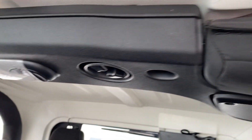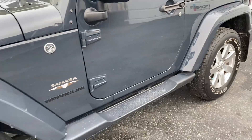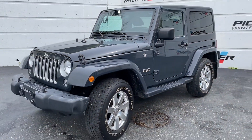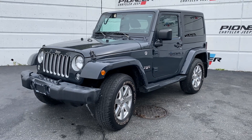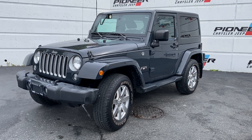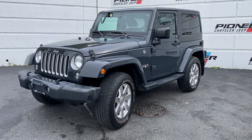There are signs of wear. There's your deluxe soundbar. Overall it's in fantastic condition — looks like it hasn't seen much, if any, off-road duty, and that's what you're looking for when you're buying a Jeep. There you have it: 2016 Jeep Wrangler two-door hardtop, Sahara Unlimited. Thanks for watching.